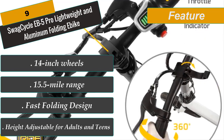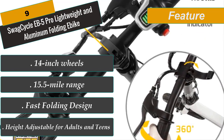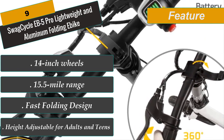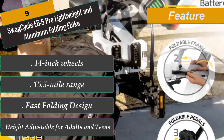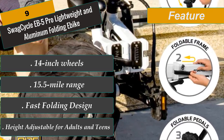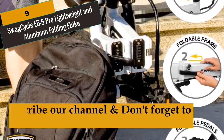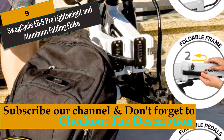A 250-watt motor capable of speeds of 15.5 miles per hour for up to 15 miles at full throttle powers the EB-5 folding electric bicycle. Combined with pedals, it makes for a sleek and elegant solution to modern-day urban commuting. Thanks to this e-bike's fast folding frame, storage and transport are simple.